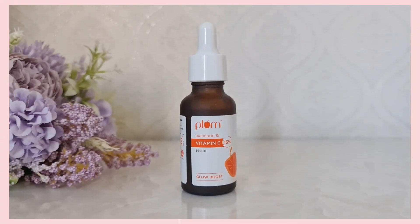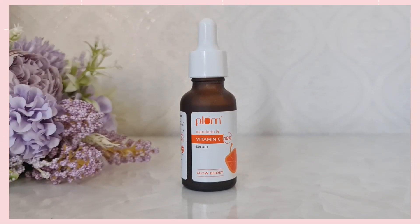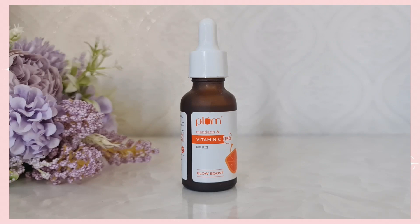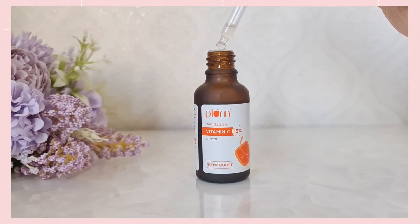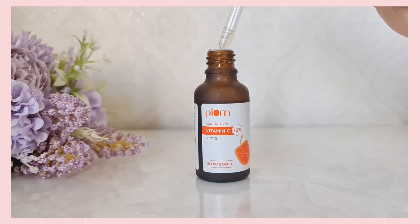This serum is created very thoughtfully and packed into a frosted glass amber bottle because Vitamin C is a photosensitive ingredient and needs to be protected from the sun at all costs, else the product will oxidize and will no longer be effective to use. It is also free from artificial colors, fragrances, and essential oils, which makes it a perfect glow serum for even the most sensitive skin types.